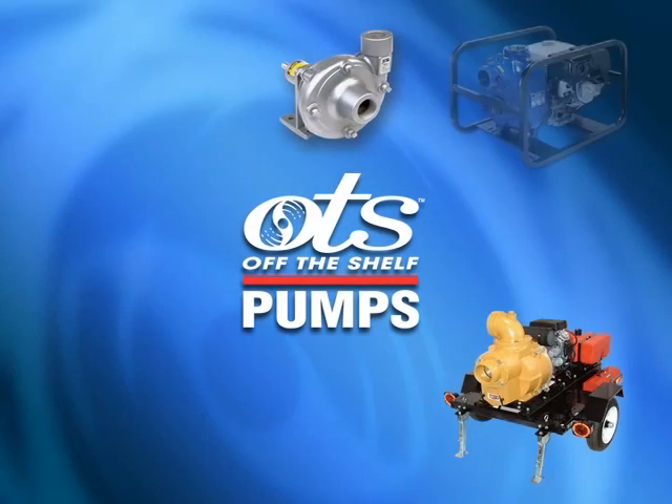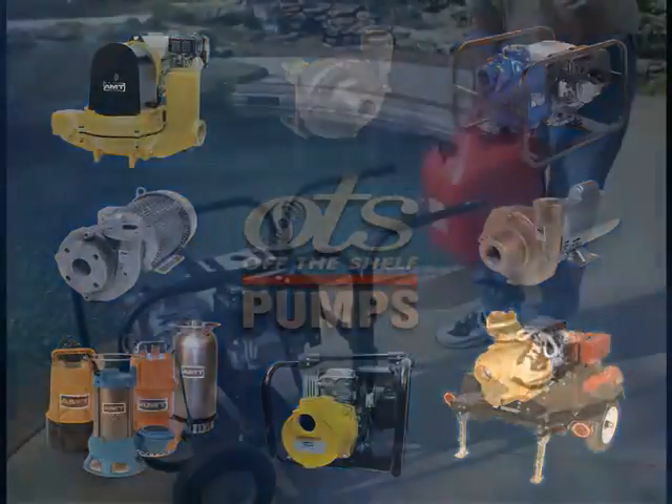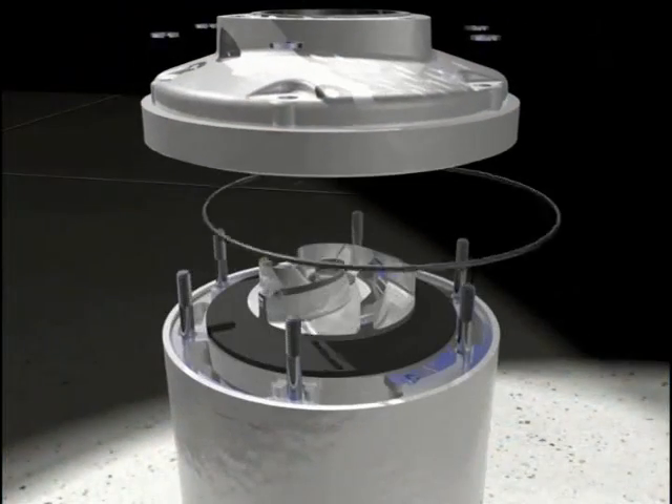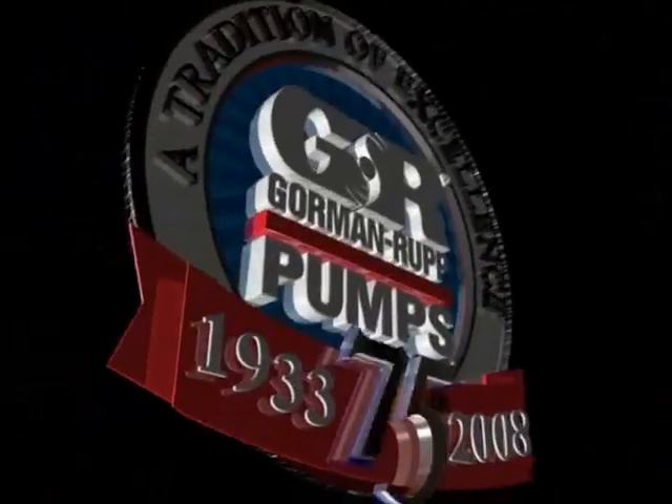OTS pumps by Gorman Rupp are a line of economical lightweight pumps designed for easy portability in the field. Gorman Rupp's experience and commitment to innovation in pump design guarantees our position of leadership in the construction market for years to come.